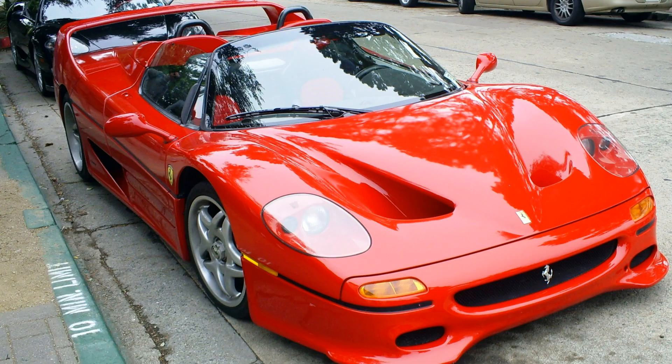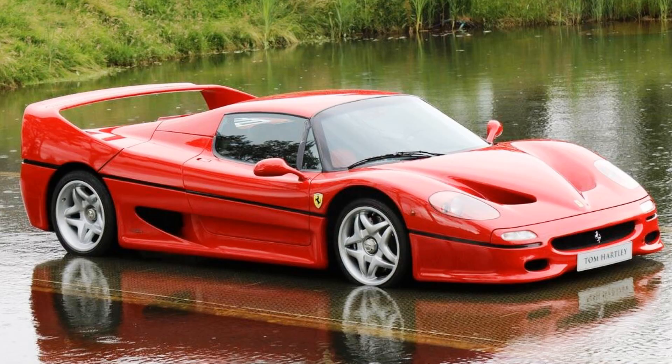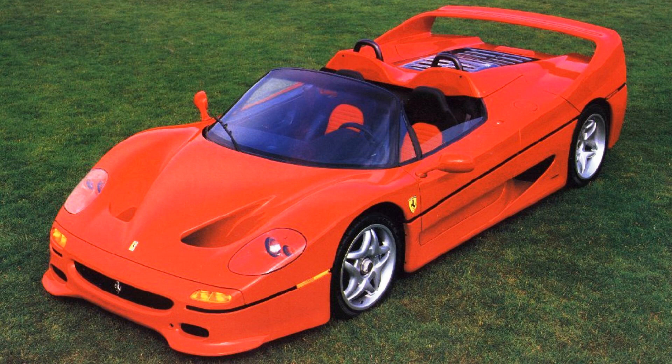Thank you very much for watching. If you happen to drive the Ferrari F50 or even own one, please tell me about your personal experience in the comments below — I would really love to learn more about real-life impressions of this car. If you liked this video, please give me a thumbs up and subscribe to the channel. New interesting stories are coming soon. Grazie mille amici! And see you next time!